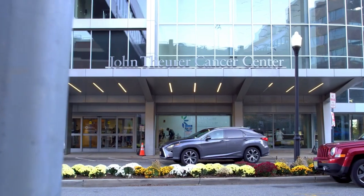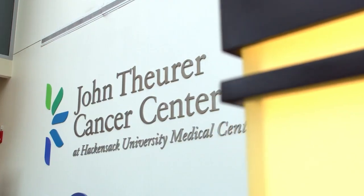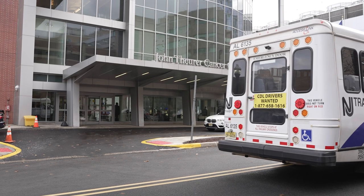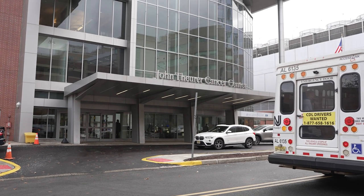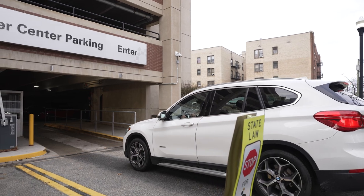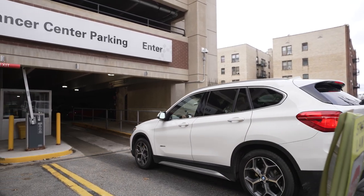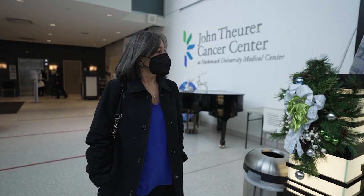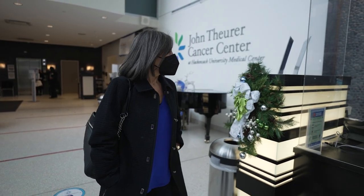My journey at John Thore Cancer Center at Hackensack University Medical Center began with a phone call, and I was able to get an appointment within 48 hours. The building is located at 92nd Street in Hackensack, New Jersey. When I arrived, I was able to park at the garage, which is conveniently located right next to the cancer center. I walked through the front doors of the building to the lobby.